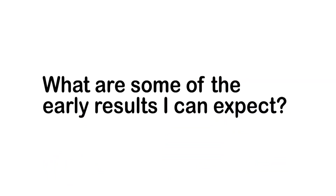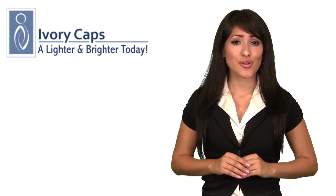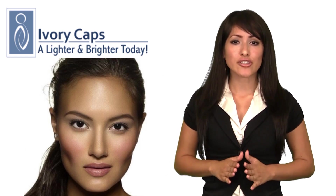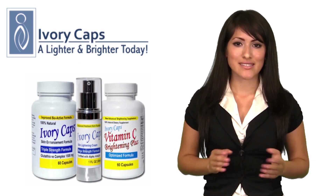What are some of the early results that I can expect? Initially within weeks you should notice that your skin is healthier looking. If you are prone to acne or other skin conditions, you will notice cleaner, more vibrant skin. Skin whitening begins from the inside out.